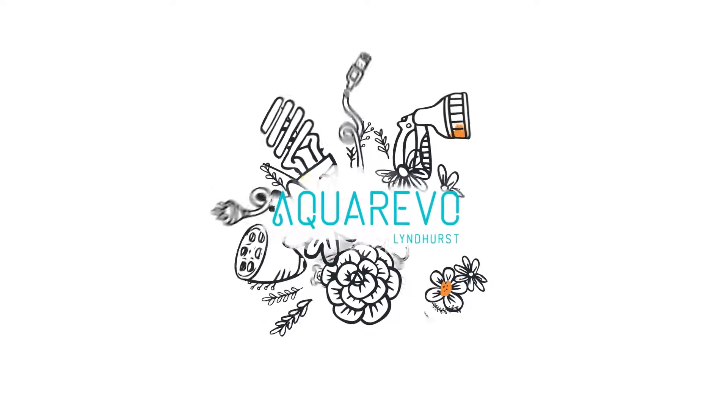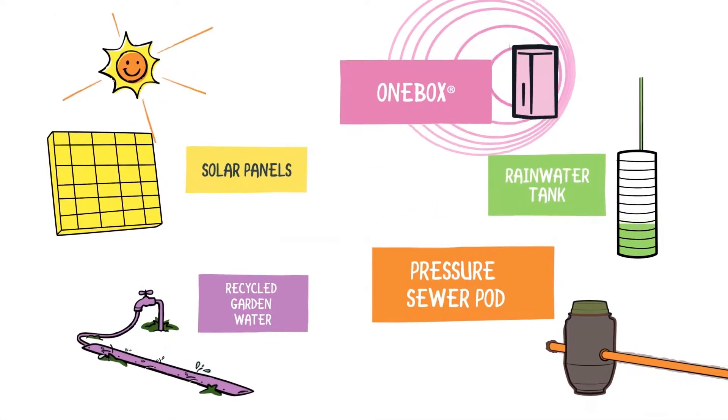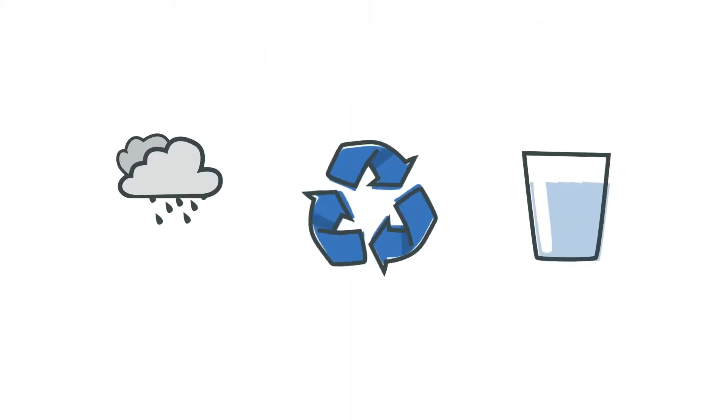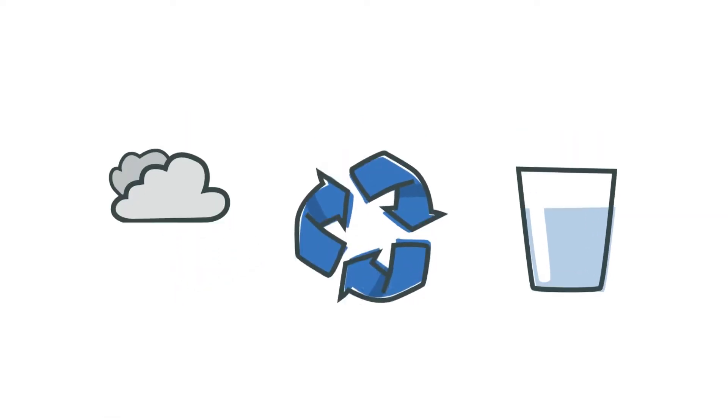Villawood Properties and South East Water have collaborated at Acquarevo to show that there's a better way to use water at home without losing the health and livability that water offers us. With the use of three different water sources — rainwater, recycled and drinking water — up to 70% less drinking water will be used by every Acquarevo home compared to the average home without rainwater or recycled water.